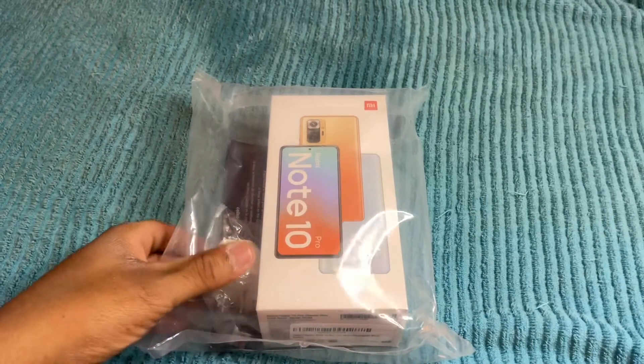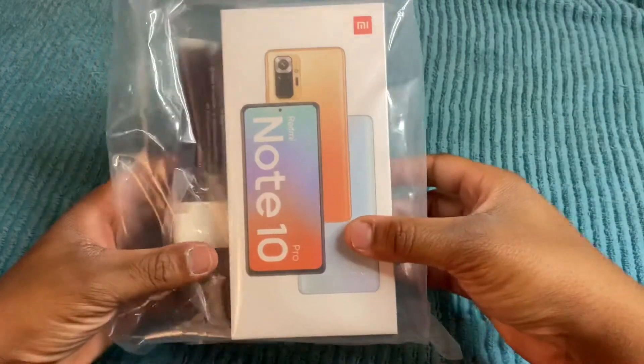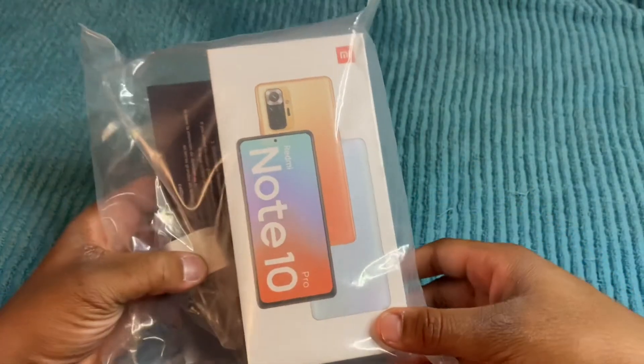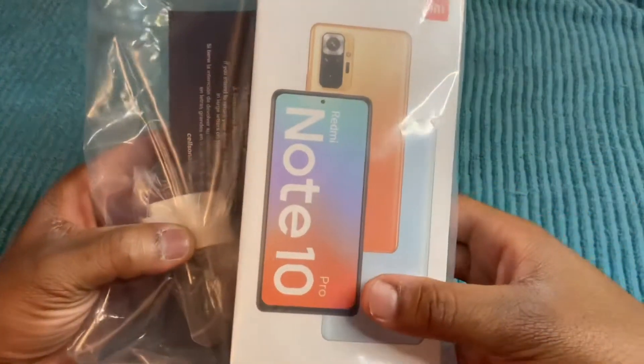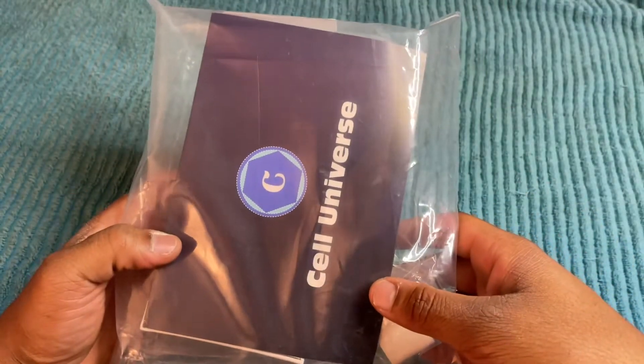What is going on YouTube? Back again with another video. Today we're going to be taking an unboxing and first look at the Redmi Note 10 Pro. I went ahead and picked this up off Amazon for about $310. This was made by Xiaomi, and I got it in the Glacier Blue color.